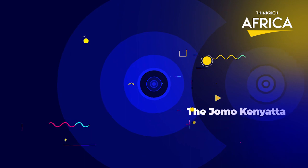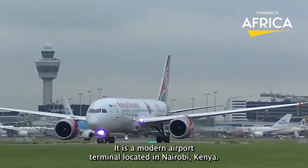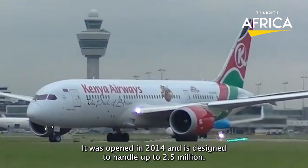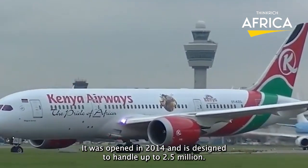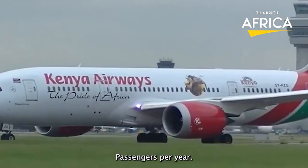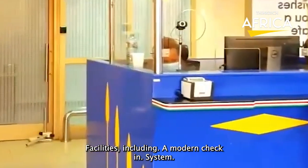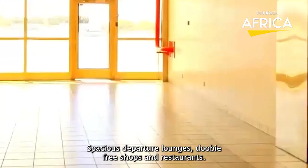Number 7: The Jomo Kenyatta International Airport Terminal 1A. It is a modern airport terminal located in Nairobi, Kenya. It was opened in 2014 and is designed to handle up to 2.5 million passengers per year. The terminal features state-of-the-art facilities, including a modern check-in system, spacious departure lounges, duty-free shops, and restaurants.